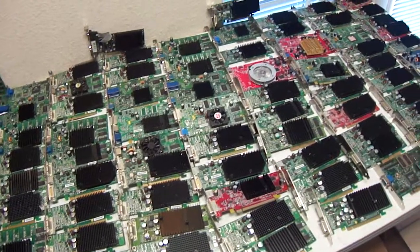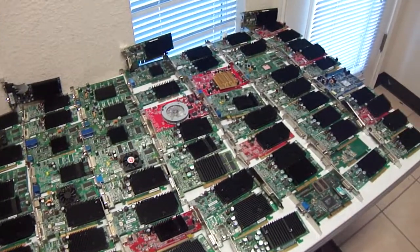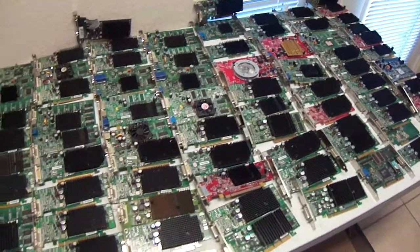We've got low profile, we've got regular profile, there's low-end cards, some mid-range — a nice little variety.